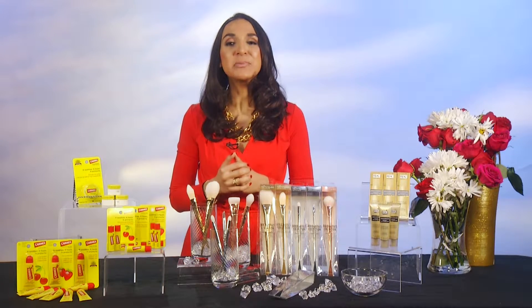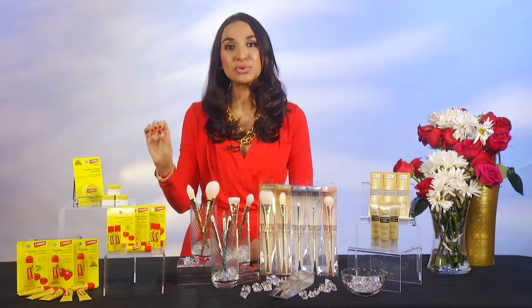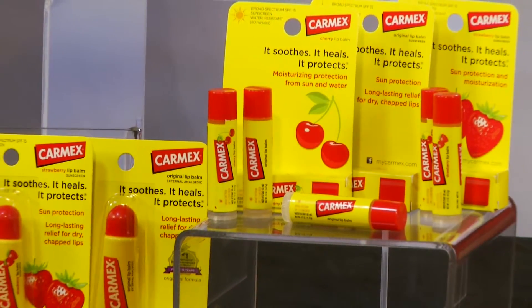First of all, it is chapped lip season, and you need a really great lip balm — something that protects, soothes, and moisturizes. Carmex is a fantastic brand because they do all of that. Lips are the most fragile skin on your body, and we expose them to the extreme cold.